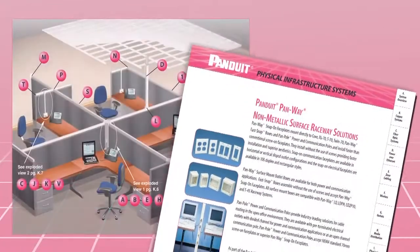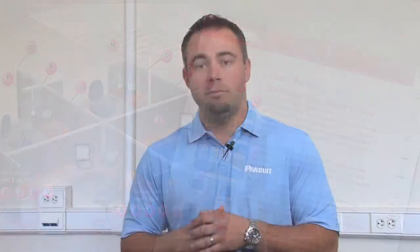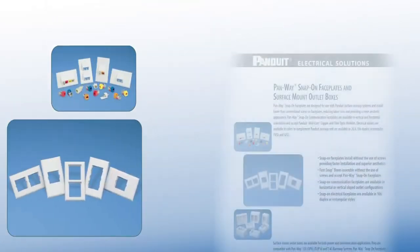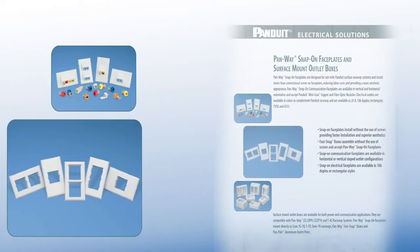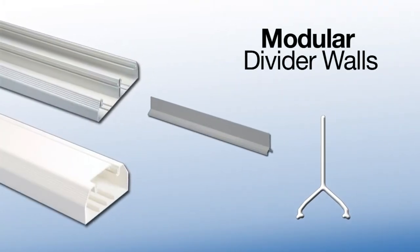Panduit offers a quality surface raceway that is robust and aesthetically pleasing in any environment. This broad range of products includes NEMA standard 70mm faceplates for data and power outlets, signature fast-stack technology for easy installation and modular divider walls for greater flexibility within our multi-channel raceways.